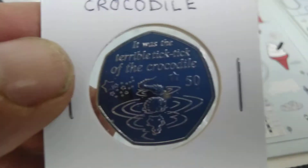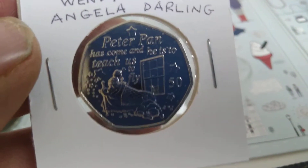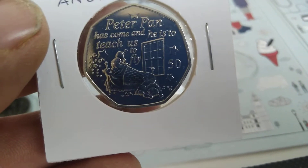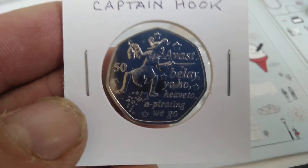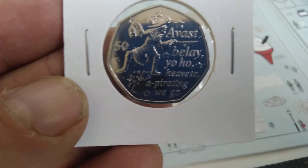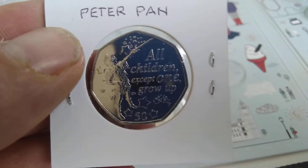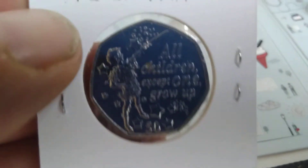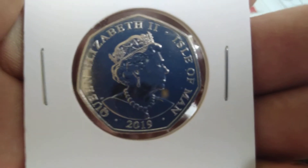It was the terrible ticking clock of the crocodile, and as we all know, that's all about time — time waits for no man. 'Peter Pan, Peter Pan, has come and he is to teach us.' These are all from the Isle of Man again. So a pirate we go. 'All the children grew up except one. Grow up, Peter Pan.' So there you have it — that's the Peter Pan set. I believe it's the last one from Pobjoy for the Isle of Man.